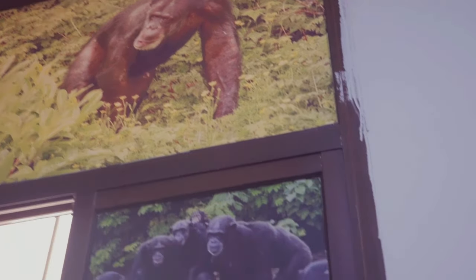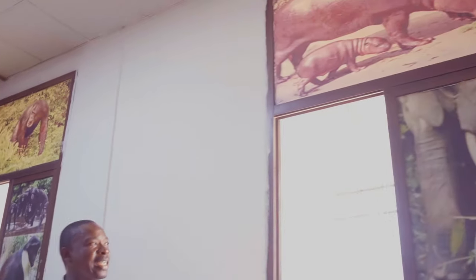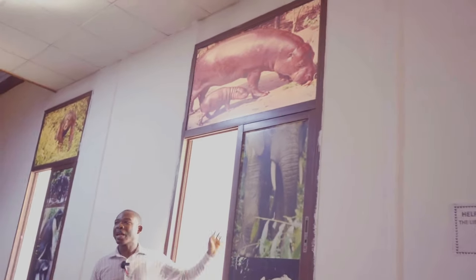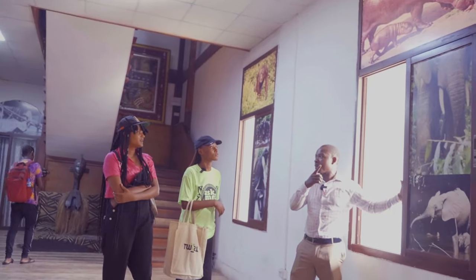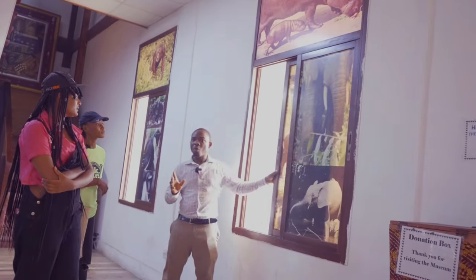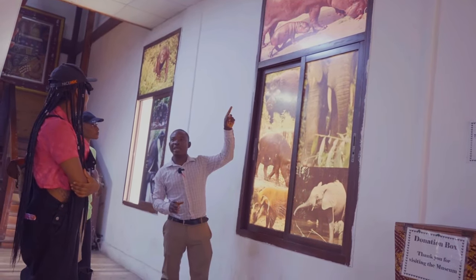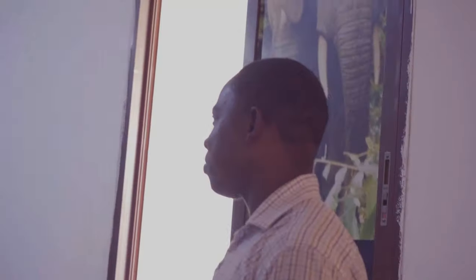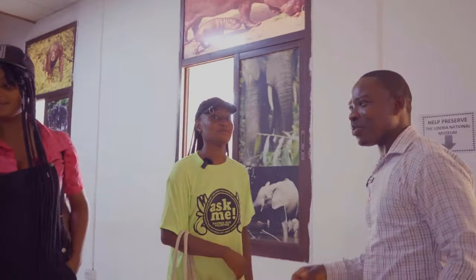Here we show some of our wildlife. Liberia has chimpanzees, we got monkeys, we have elephants, and we have the pygmy hippo. It is interesting to know that the pygmy hippo is unique to Liberia — you don't find it anywhere else in the world except Liberia. The common hippo is found around the world, but the pygmy hippo is in Liberia only. Thank you for coming — thank you so much, you are welcome.